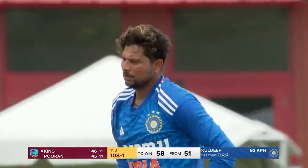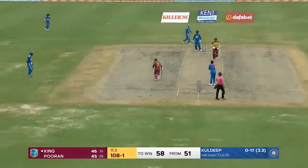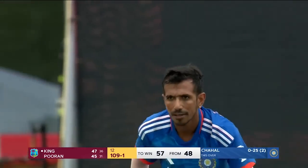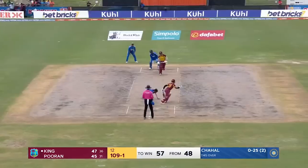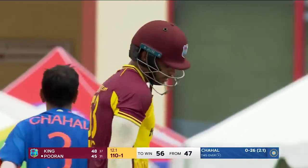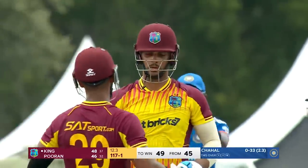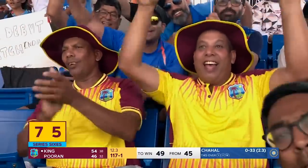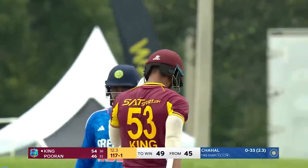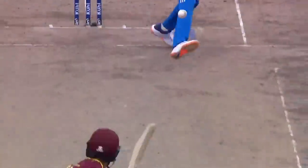You absolutely want to minimize the damage he can do — usually you're in a better position as a team as a method of staying in the game, and sometimes the other bowlers are beneficiaries of that. No answers for the Indian bowlers, but Chahal to continue for his third. From here on in, it just requires a measure of intelligent cricket.